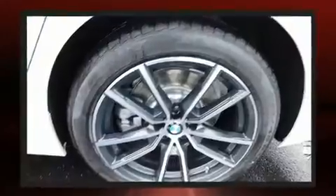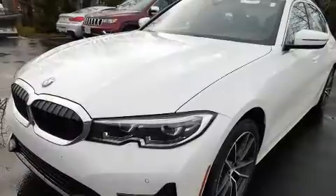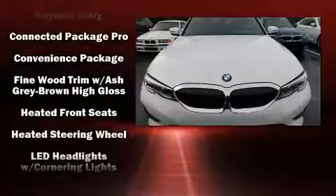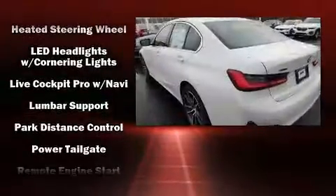BMW ensures the safety and security of its passengers with equipment such as dual front impact airbags, head curtain airbags, traction control, brake assist, a security system, an emergency communication system, and four-wheel disc brakes with ABS.